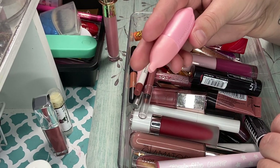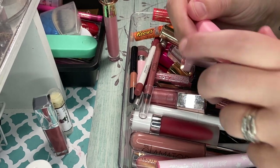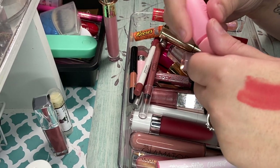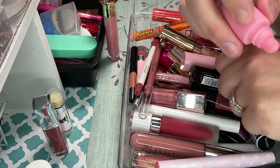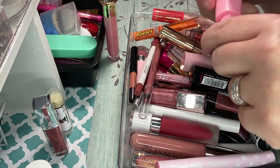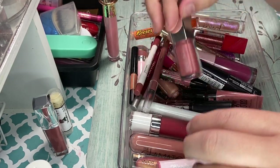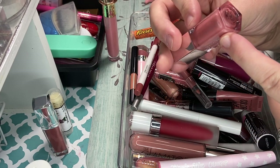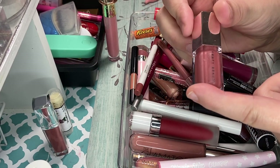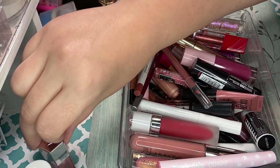I have this banana lip balm from Tony Moly. I'm going to get rid of this one — I don't like it. It's very thick in texture and I just don't care for the texture. So I'm definitely going to get rid of this one. I have the Fenty in Fussy — this is one of their gloss balms. I absolutely love this. I'm definitely keeping this one.